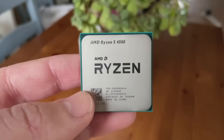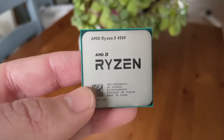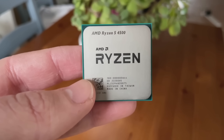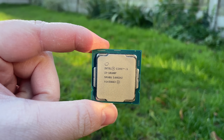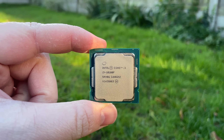Hello everyone and welcome to another video. When I tested the Ryzen 5 4500 a couple of videos ago I spoke about how it outperformed the similarly priced Intel i3-10100F in application benchmarks but traded blows with it in gaming. Today I want to expand on that and compare the in-game performance of these two budget processors.